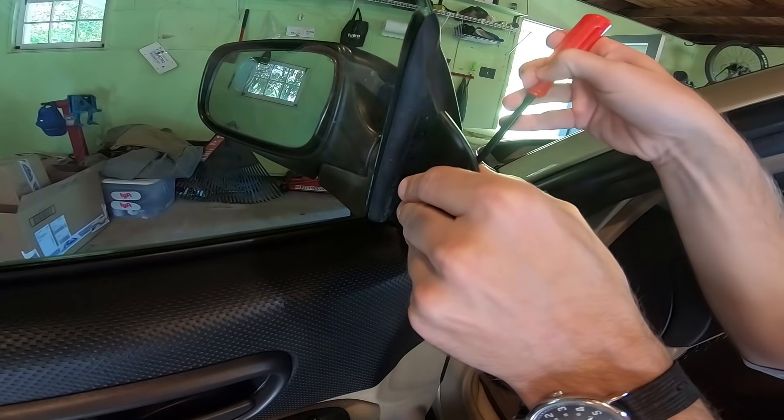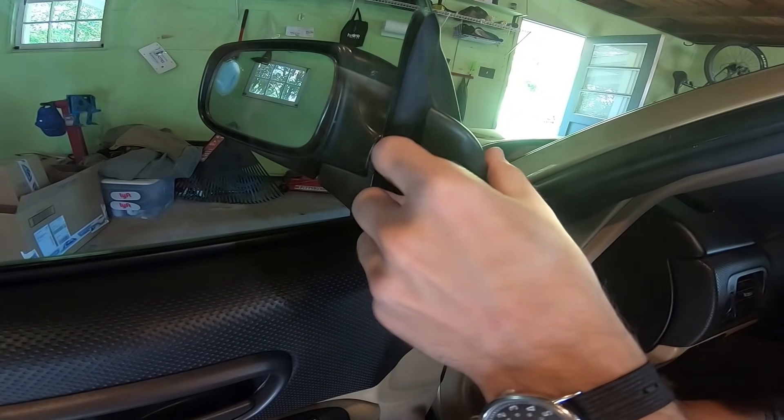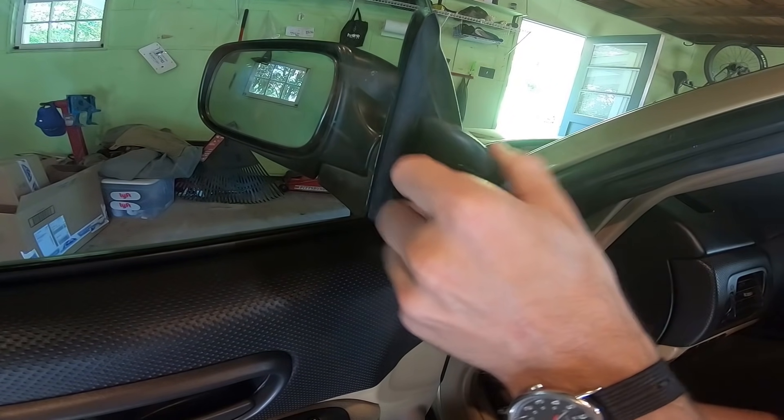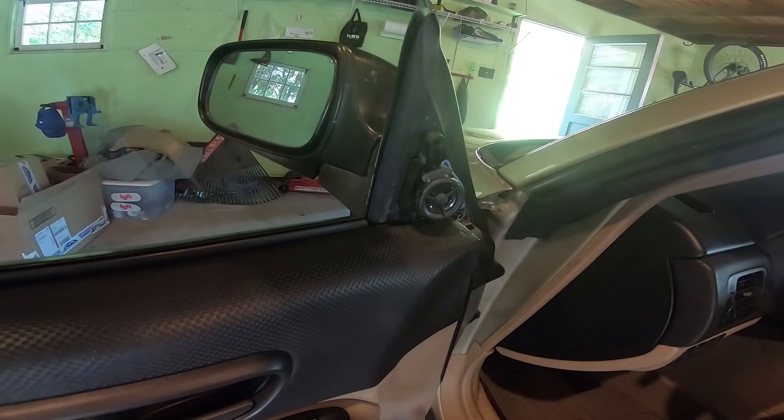It's a $5,000 Subaru, so I just turned on the air conditioner, which does work. But Rock Auto reached out and said, hey, do you want some parts?